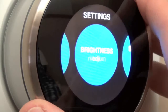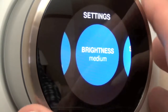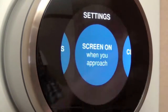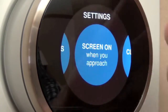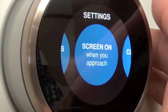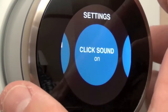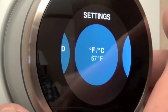Looking at brightness settings, you can toggle through quite a few options: high, auto, low, or medium. On Auto, it uses those ambient light sensors to detect the ambient light of the room and adjusts the screen brightness automatically — just like on a Mac, iPhone, or iPad. The screen turns on when you approach, as the sensor detects whether you're nearby. There's also a click sound when you scroll through, which you can turn on or off. You can also change between Fahrenheit or Celsius.